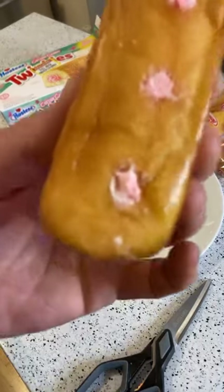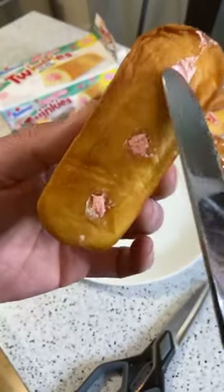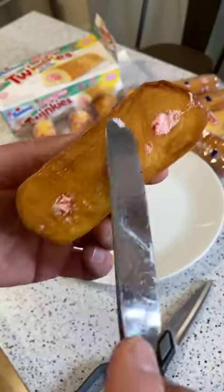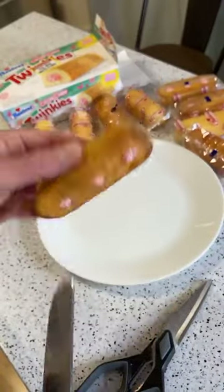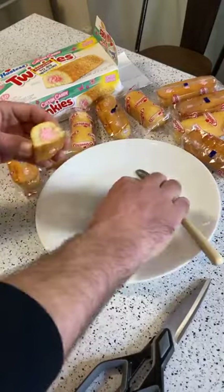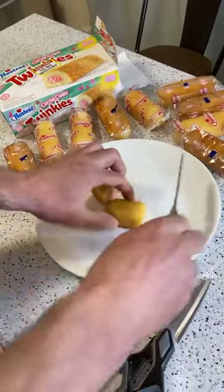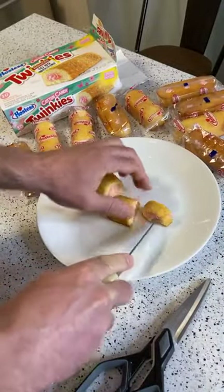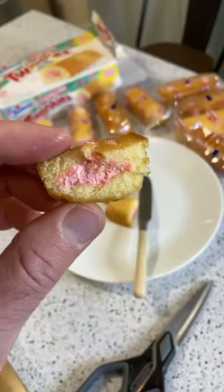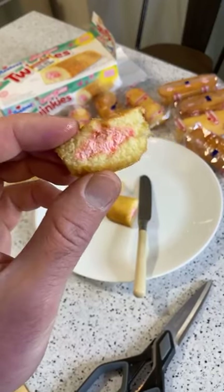The frosting and filling — right there you've got the cotton candy filling, and you can see the three little holes where the machine goes in and puts the filling in. That's what they look like — they look pretty good. I'm just going to cut off a little bite here. It's almost like a sushi roll. All right, Twinkies Cotton Candy Limited Edition — how does it taste?